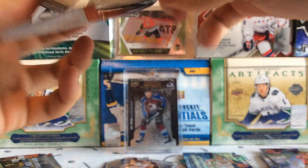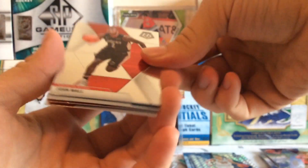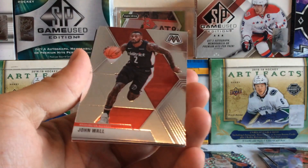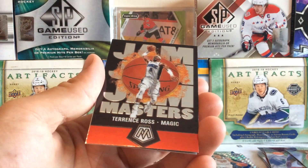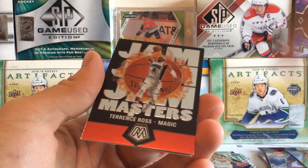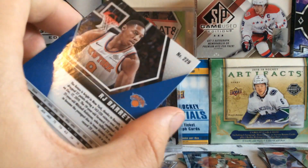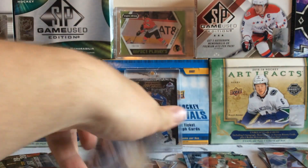Next pack: we've got John Wall, who was injured all of this year, got a card anyways. We got a Norman Powell — a nice Raptors card right there. We got a Terrence Ross with the Magic — man, this guy was awesome with the Raptors. And then we get an RJ Barrett rookie card, a good one right there — a good Canadian boy. Love getting an RJ card for sure.